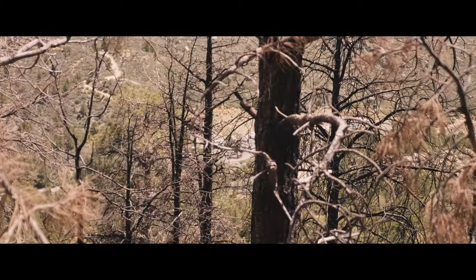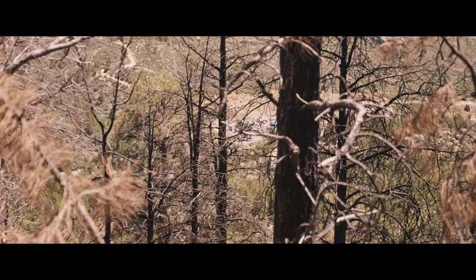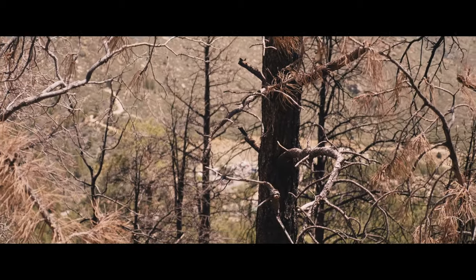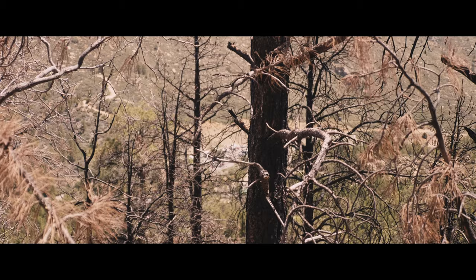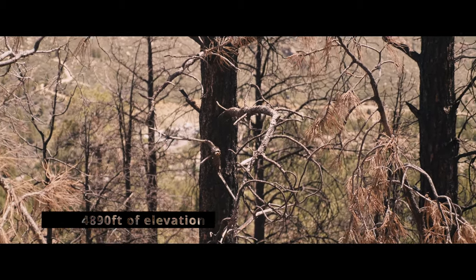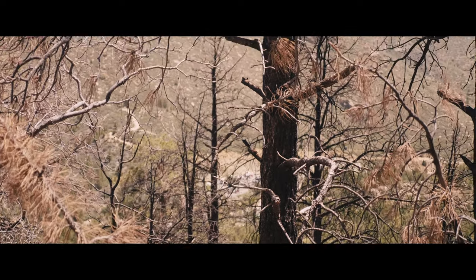Down there is the base of the mountain, where I started hiking from — about 4,500 feet or so. So I've had quite a bit of elevation change.